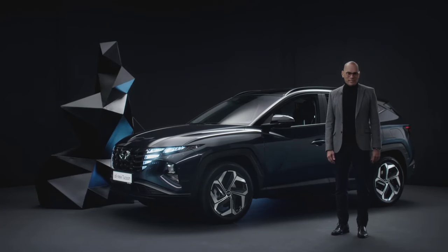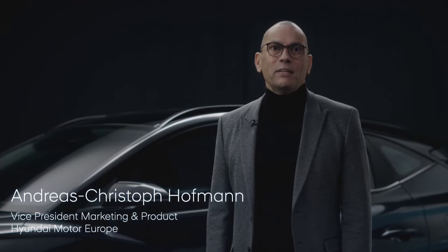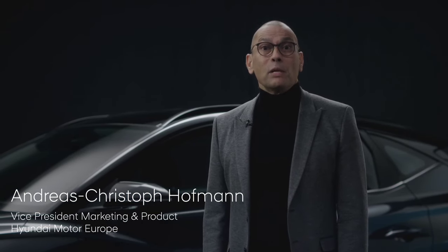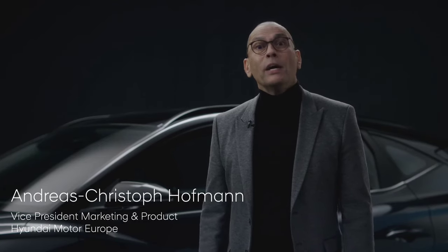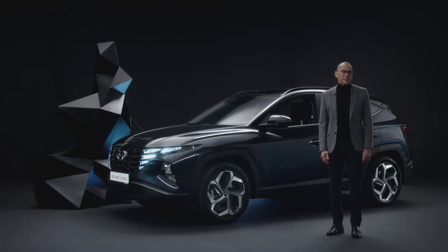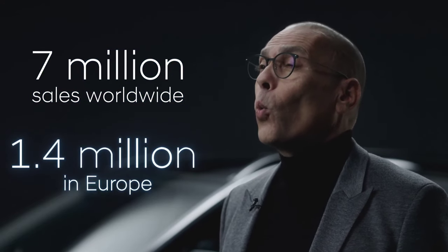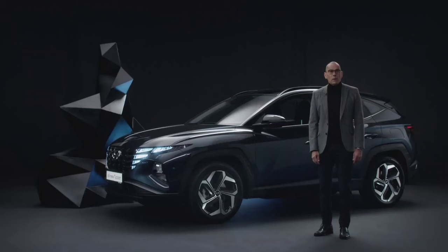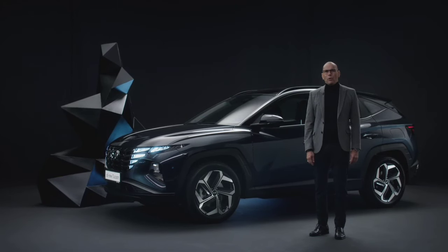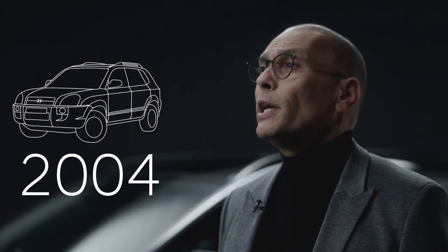Hello and welcome to the all-new Tucson test drive. We at Hyundai have put a lot of effort into this model and we are happy to see it finally hit the road. Tucson celebrated its world premiere in September and you will be among the first to drive it. It's been 16 years since Hyundai launched the first Tucson. Since then, we've sold more than 7 million units around the globe, including 1.4 million units in Europe, making it our best-selling model ever and the backbone of our product range.